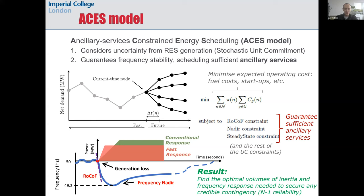The ancillary services dynamics are mapped into the optimization through the RoCoF and nadir constraints, which enforce the limits that must be respected to avoid demand disconnection. The ACES model is essentially a frequency-secured stochastic unit commitment, because it also accounts for the uncertainty in renewable generation up to 24 hours into the future.